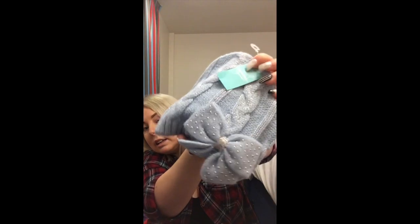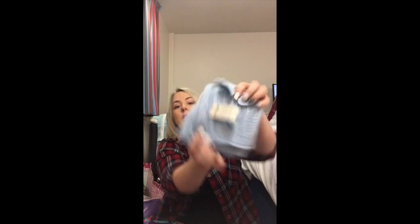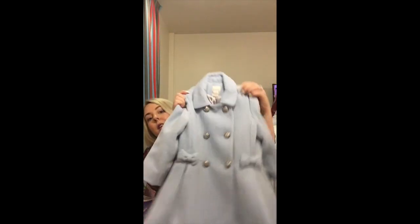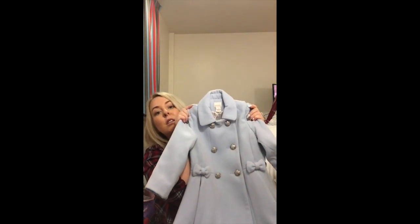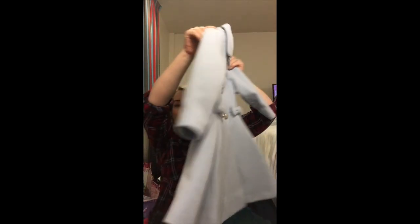There's a nice glittery blue woolly hat and a matching scarf. I'd been meaning to find her a nice coat - oh look at that! She's only two and a half, so there you go, look at this coat.